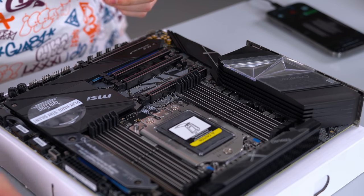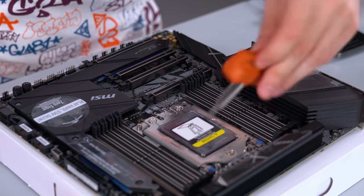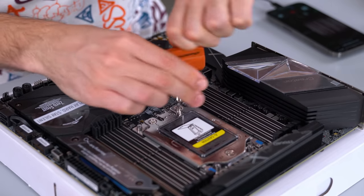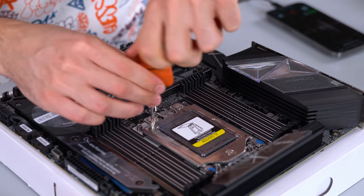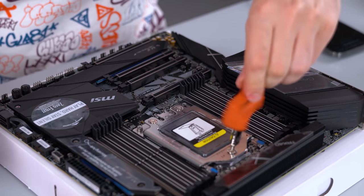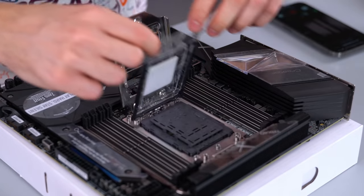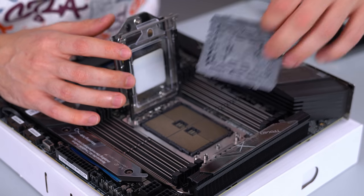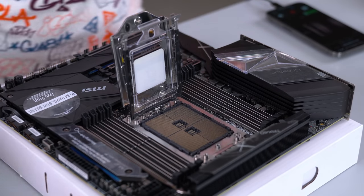The TRX CPU goes in a little differently compared to AM4 and LGA 1151 series sockets. We have to use the tool that comes with it to remove the cover — going backwards from three, two, one — and the cover pops right up. Then we lift the cover with the two tabs and remove the gray protective cover. I had a scare thinking I bent a pin, but we are good.